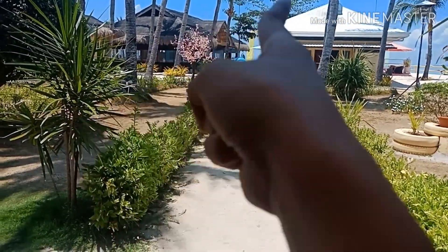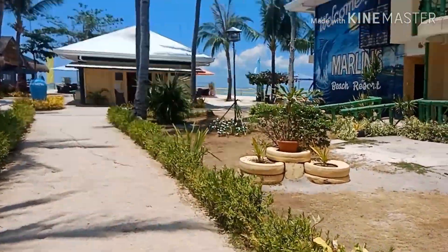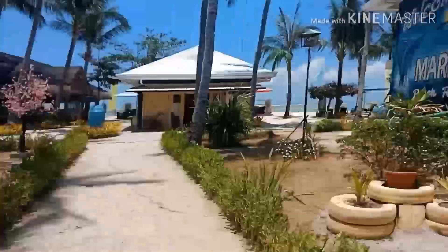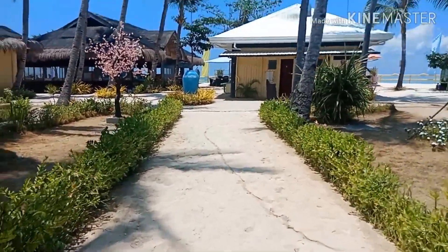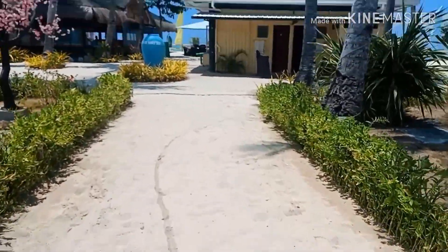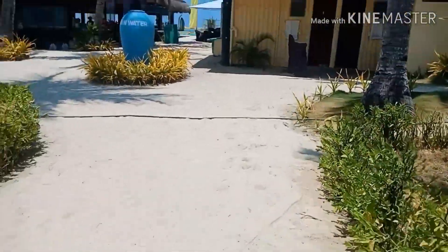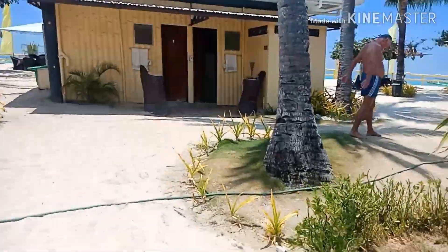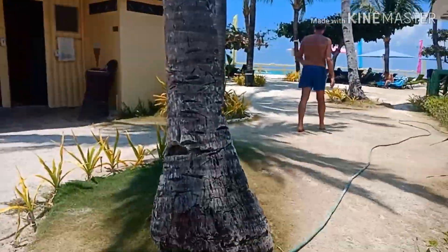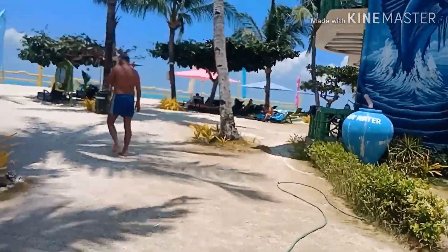That's the kitchen. The room is over here — we're just walking through the beach. That one is the beach area over there. There are a lot of tourists, a lot of tourists.